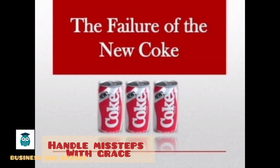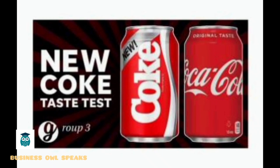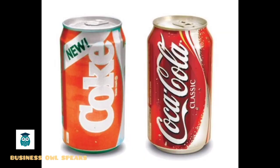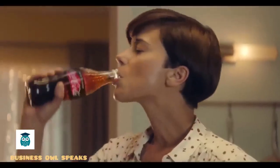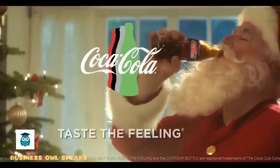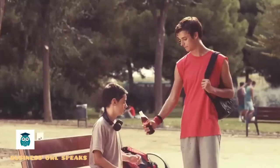Coca-Cola is also known to handle its missteps and failures with grace. An example of this is the infamous New Coke debacle of 1985. Nearly 100 years after Coke was invented, the formula was changed and launched as 'New Coke.' What the brand didn't factor into the decision, however, was the deep loyalty and love for the original Coke shared by millions in the US. In short, this move did not work. These are some great examples of marketing strategies and lessons of how Coke built their now massive brand.